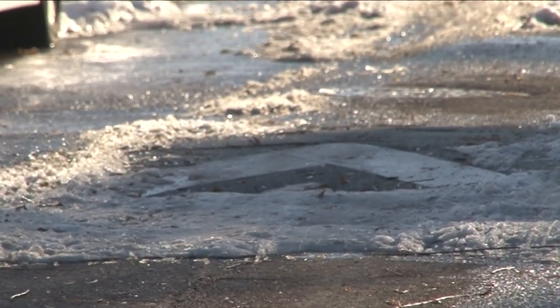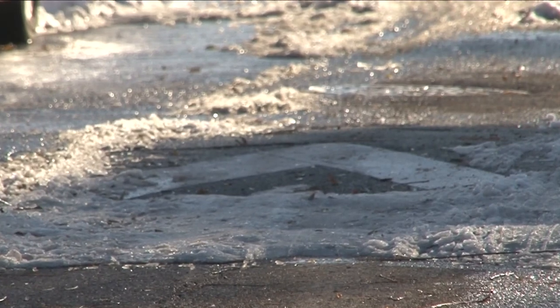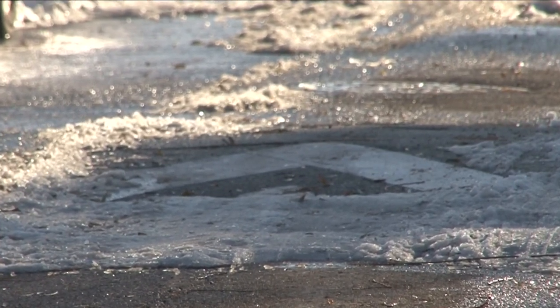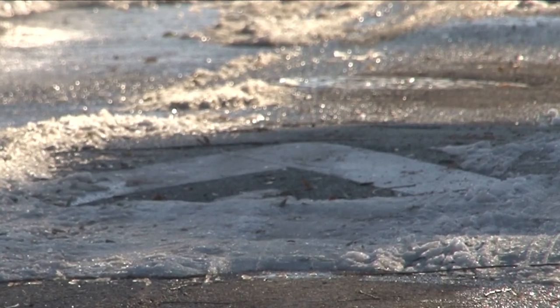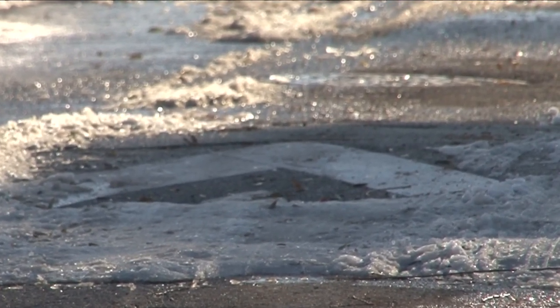You can see it there. The speed humps are meant to slow drivers down, but with so much snow, the plow drivers in some cases maybe weren't able to see them, and that led to some of these speed humps being ripped from the pavement.